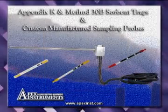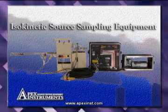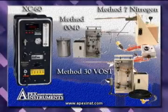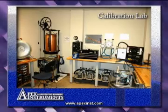Appendix K and method 30B sorbent trap and sampling probes. Apex Instruments isokinetic sampling equipment. Cyclone and cascade impactors. Gas sampling equipment. Apex Instruments provides meter calibration equipment and services.